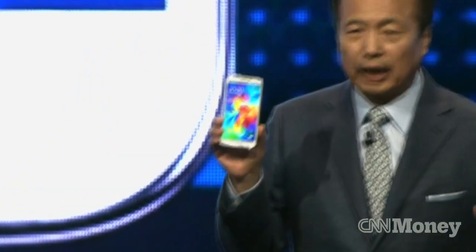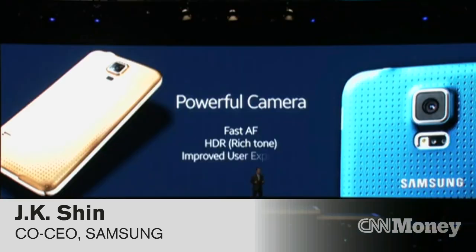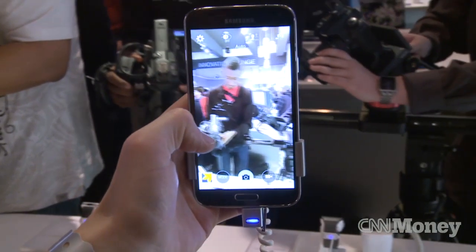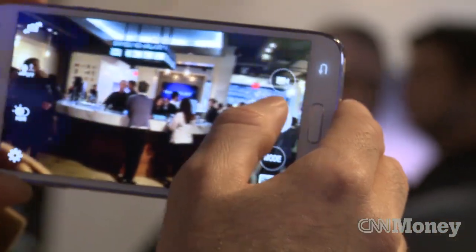The Samsung Galaxy S5 gives consumers the top three most wanted camera features. Just take some pictures of everybody here in the room.